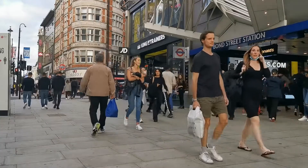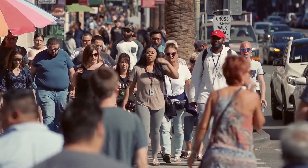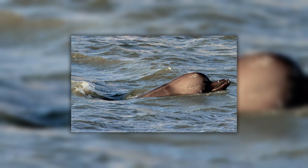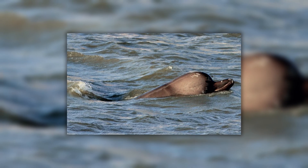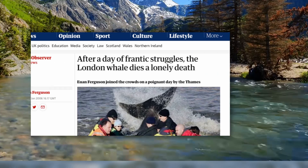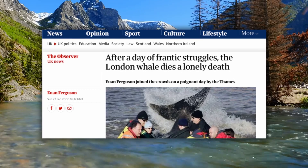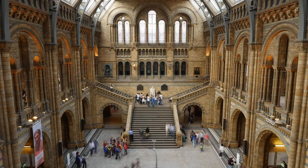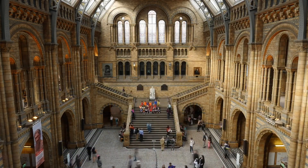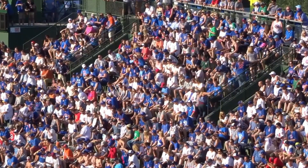The general public knows almost nothing about these amazing whales. One of the few times the eyes of the masses were brought onto the bottlenose whale was on January 20th, 2006, where a juvenile bottlenose whale found itself in the River Thames and was affectionately named Willie by Londoners. But she didn't survive, with the cause of her unfortunate demise being kidney failure, muscle damage, and dehydration. Her body was donated to the London Natural History Museum, where it was on display until 2018. Never again would these amazing creatures catch the eye of the general public.